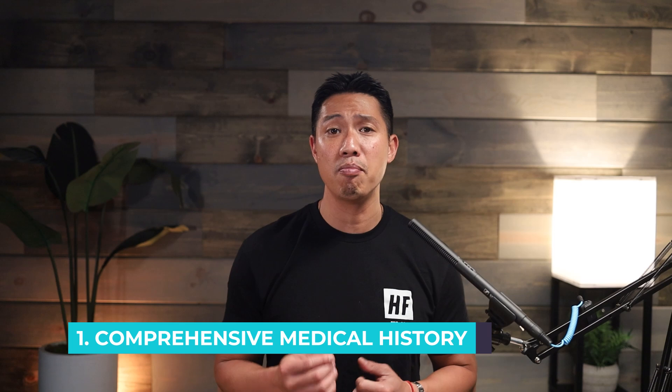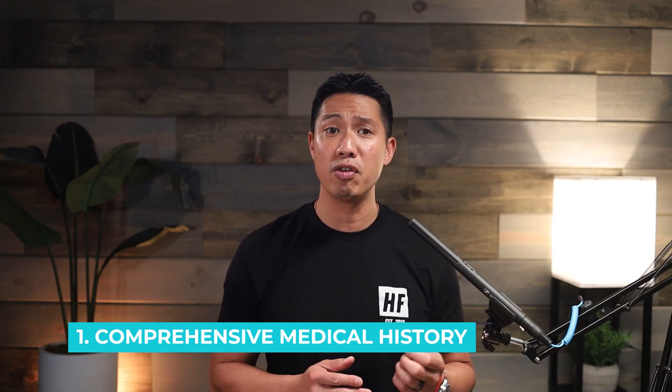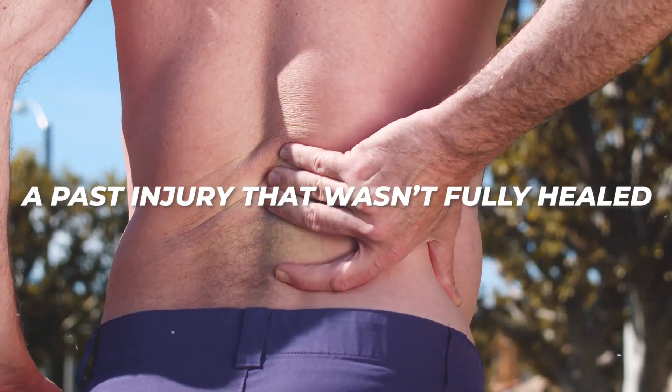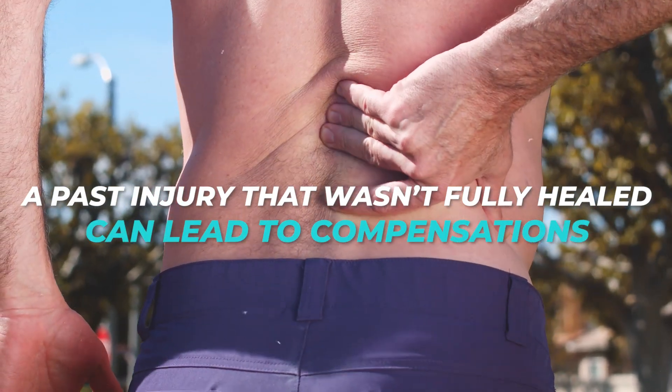The first thing is a comprehensive medical history. Ensure that the provider takes a detailed account of your medical history, previous injuries, surgeries, and any other relevant health information. Often, due to time constraints, doctors may rush through this. However, here at HealthFit, we view your history as a map to understanding why you're experiencing your current issues. A past injury that wasn't fully healed can lead to compensations contributing to your current ailment.